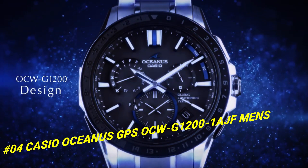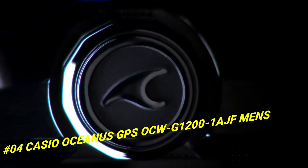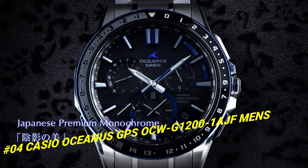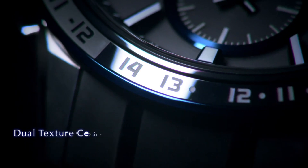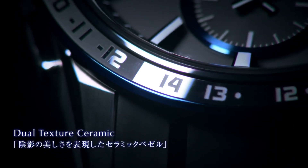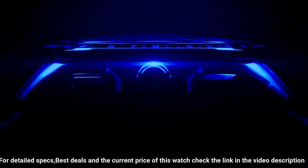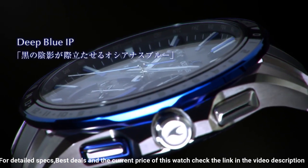Number 4: Casio Oceanus GPS OCW-G1200-1AJF Men's. The current price of this watch in US dollars is $1,287. More beautiful in person. Display type: chronograph. Case diameter: 46.1mm. Case thickness: 14.8mm. Band color: blue. Dial color: black. Item weight: 3.74 ounces.